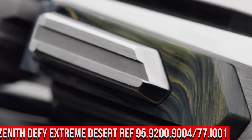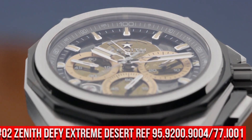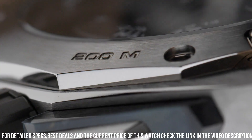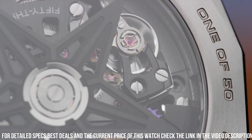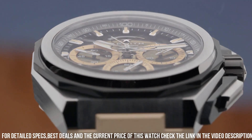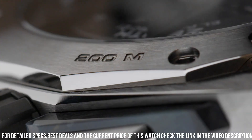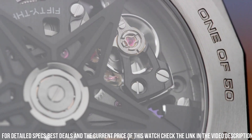Number 2: Zenith DeFi Extreme Desert, reference 95.9200.9004-77.i001. The quality is really outstanding at this price. Movement: El Primero. Components: 293. Frequency: 36,000 VPH, 5 hertz. Power reserve: minimum 50 hours. 1/100th of a second chronograph. Central chronograph hand that makes one turn each second. 30-minute counter at 3 o'clock. 60-second counter at 6 o'clock. Chronograph power reserve indication at 12 o'clock. Hours and minutes in the center. Small seconds at 9 o'clock. Material: T.I. and Falcon's eye. Diameter: 45mm. Water resistance: 20 ATM. Dial: tinted sapphire with three beige-colored counters. Strap: titanium bracelet.